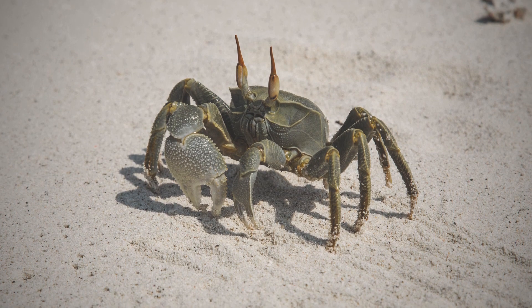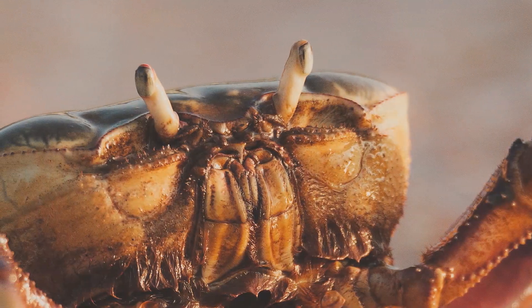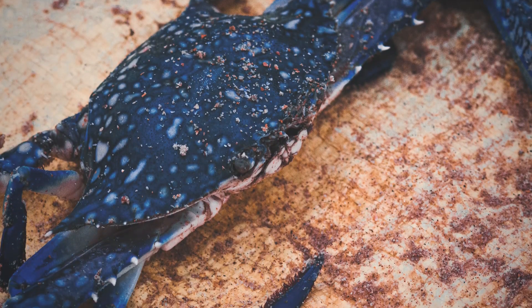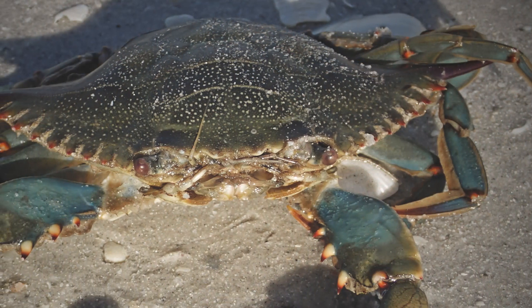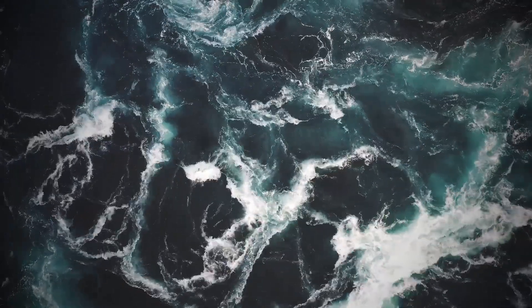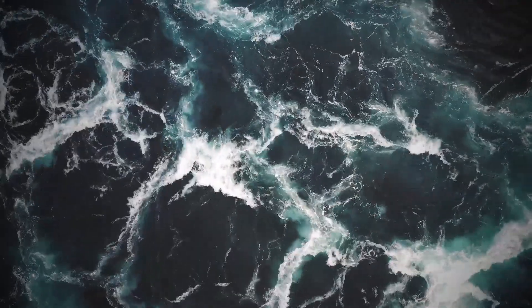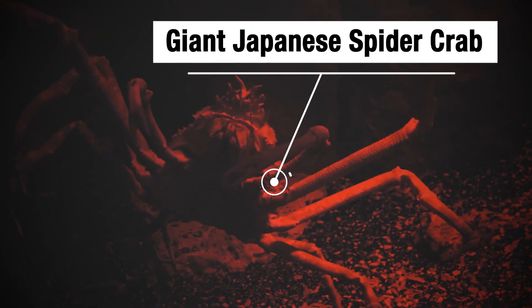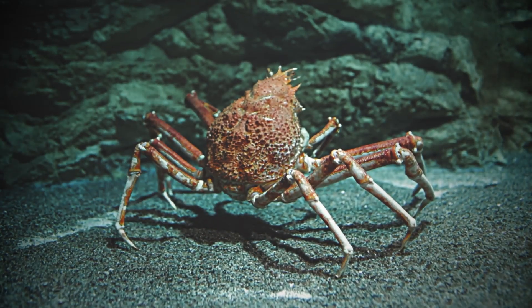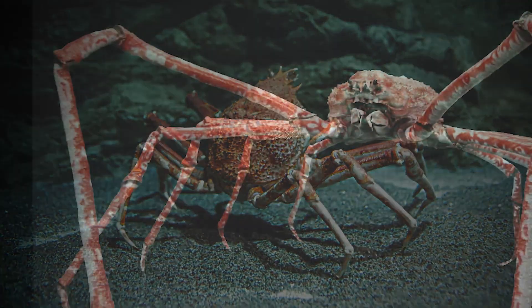Today's adult true crabs typically have wide, egg-shaped bodies and eyes mounted on stalks. Crabs that burrow or swim, such as blue crabs, may have flattened or fin-like pairs of hind legs. By the way, did you know that the largest crab in the world is the giant Japanese spider crab, which can measure up to 13 feet across?